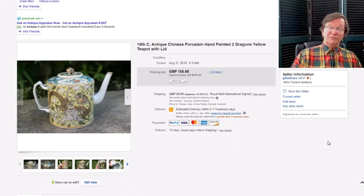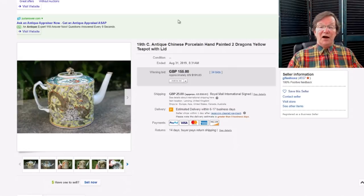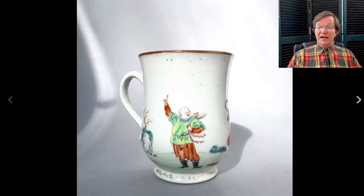There was this famille rose Jun dragon teapot — I thought it was a fairly reasonable buy. It was a focally done teapot, a 19th century one with good age to it, and it went for just $191. If you're a teapot buyer and you got that, good on you — it was a nice thing.